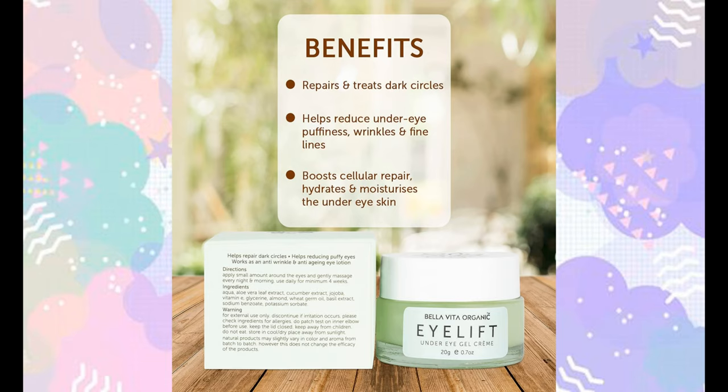This brand is Bella Vita Organic Eye Lift cream. The benefits include repairing dark circles, reducing puffiness and wrinkles. It is very hydrating and moisturizing.